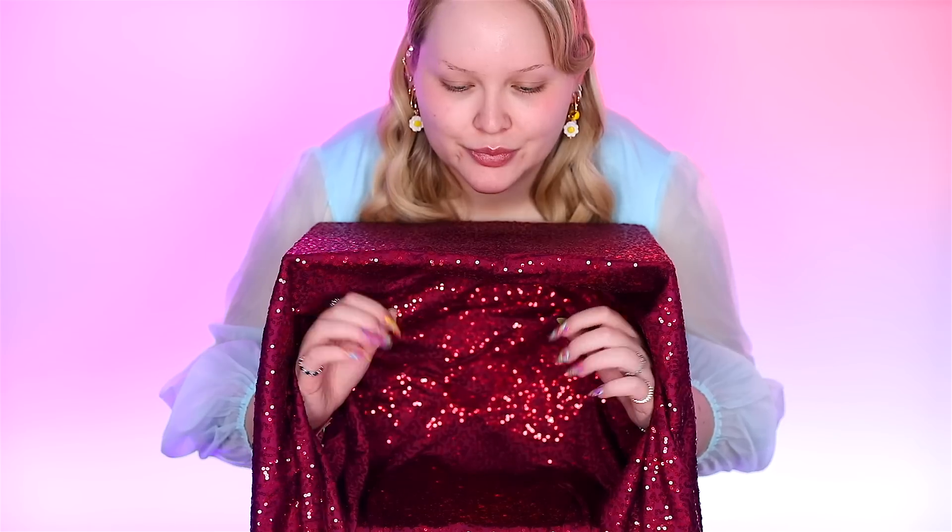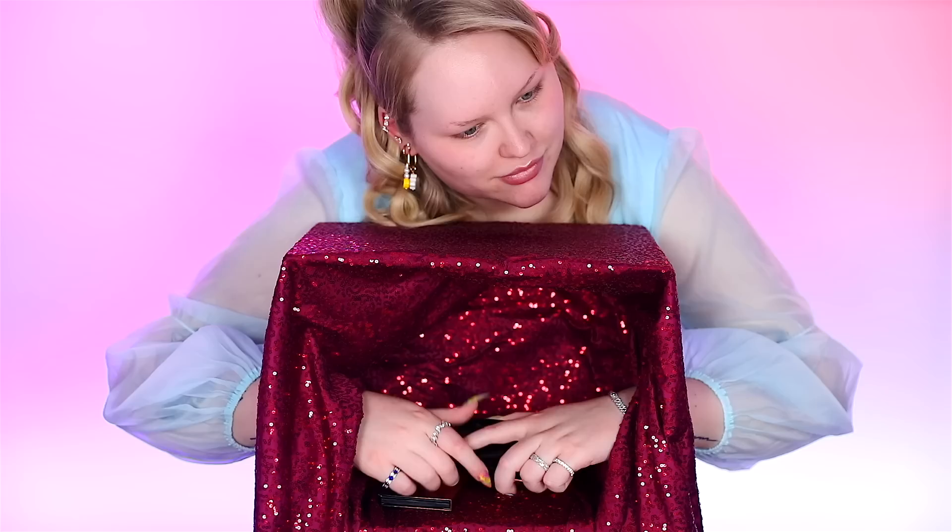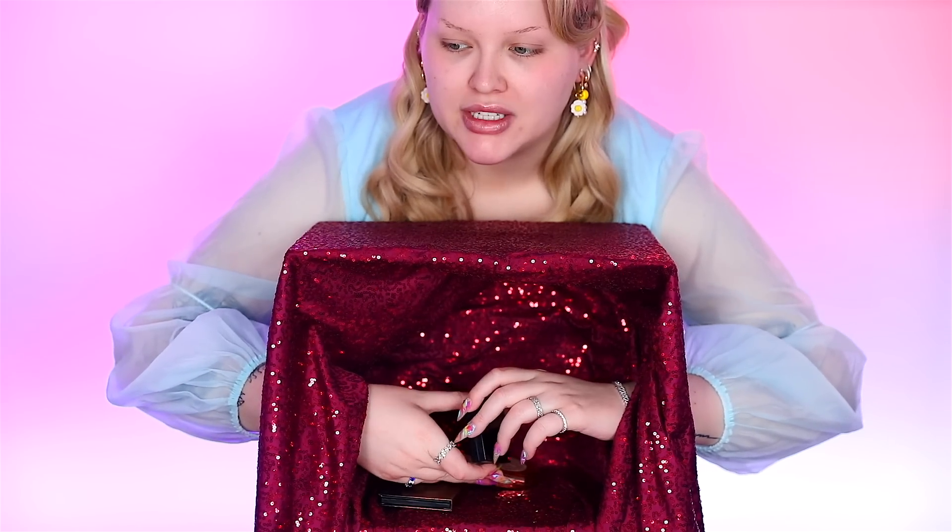Let's pop these lashes on, do the other eye, and let's find out what's for bronzer — bronzer time, baby! Oh, I know this one, this is Fenty — you can feel it with the shape, honey. If I can push it in I know which one it is. Anastasia.